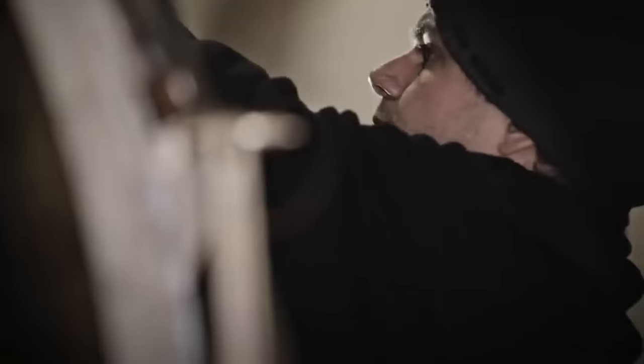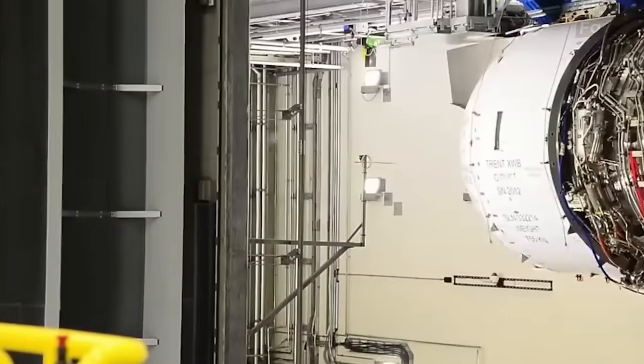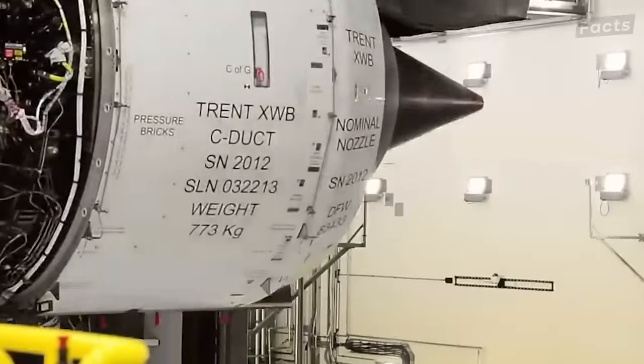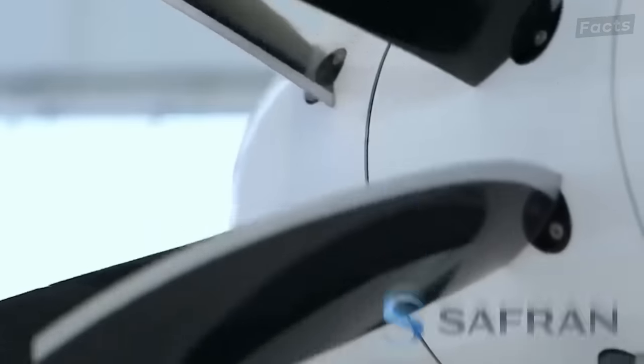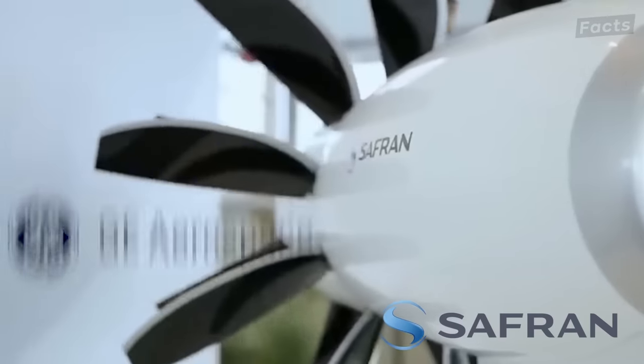But even a world record is not enough for an engine to change aviation history. According to experts, the CFM RISE — Revolutionary Innovation for Sustainable Engines — could be one such engine. It's a joint venture between Safran Aircraft Engines from France and GE Aerospace.